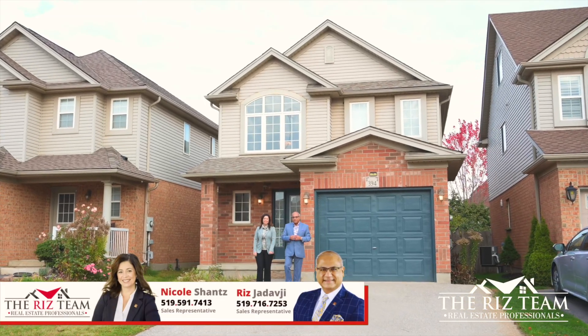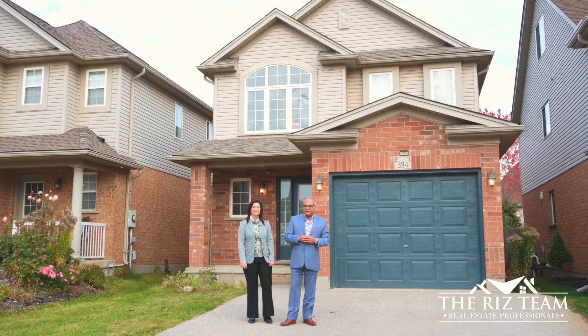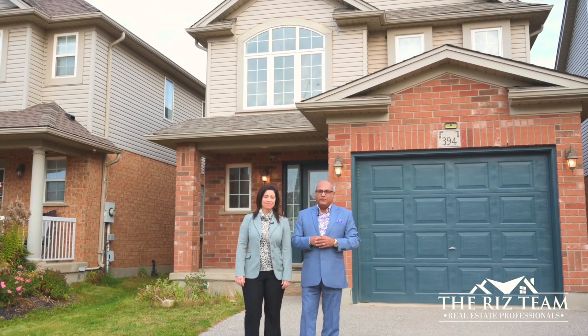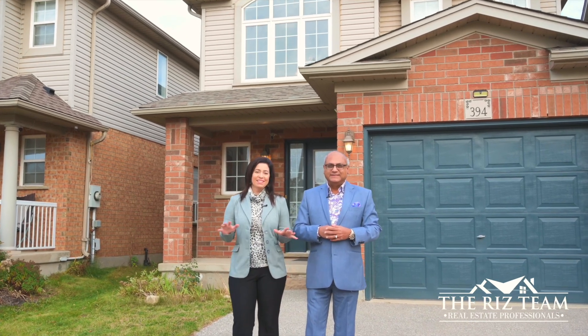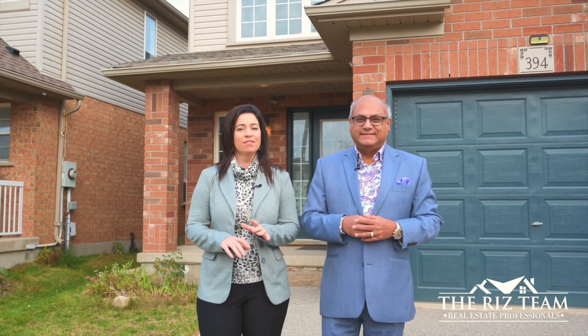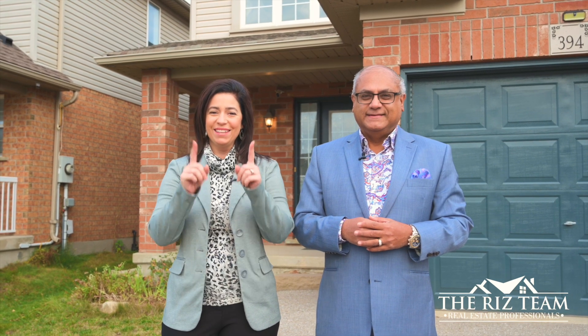Hi everyone, it's Riz and Nicole from the Riz Team. We're excited to be in the Huron Village neighborhood of Kitchener with our newest listing — this Westbury-built home at 394 Sienna Crescent. This stunning two-story home features an open concept floor plan and a long list of upgrades, including a finished basement. Let's go inside so we can show you the many reasons why this could be your next home.